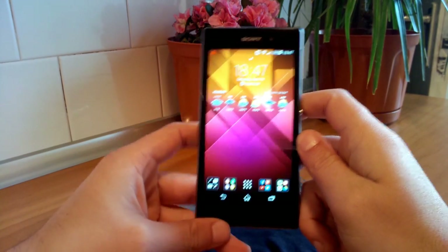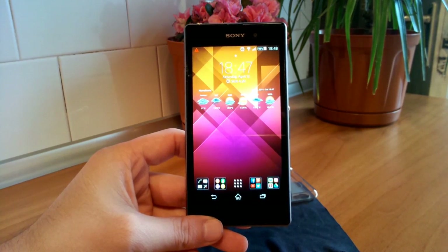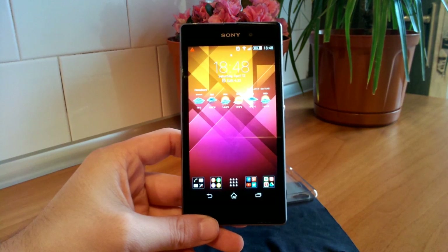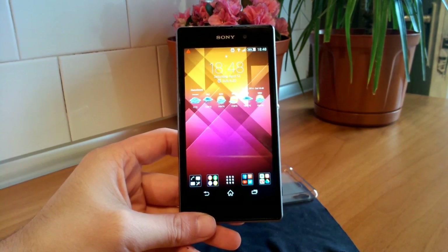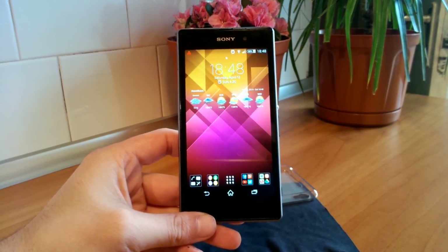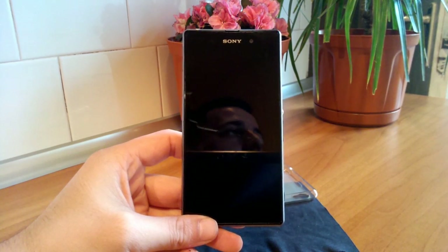I already have the Xperia Z1 for about 7 weeks, even more. And because I waited for the KitKat update to roll out, I delayed the full review, because I wanted to test the update and have a full picture in my head — knowing how it works on 4.3 but also on 4.4 KitKat. You'll find in the description a link to all my videos, including a gaming review, benchmarks, camera samples, video camera samples and so on.